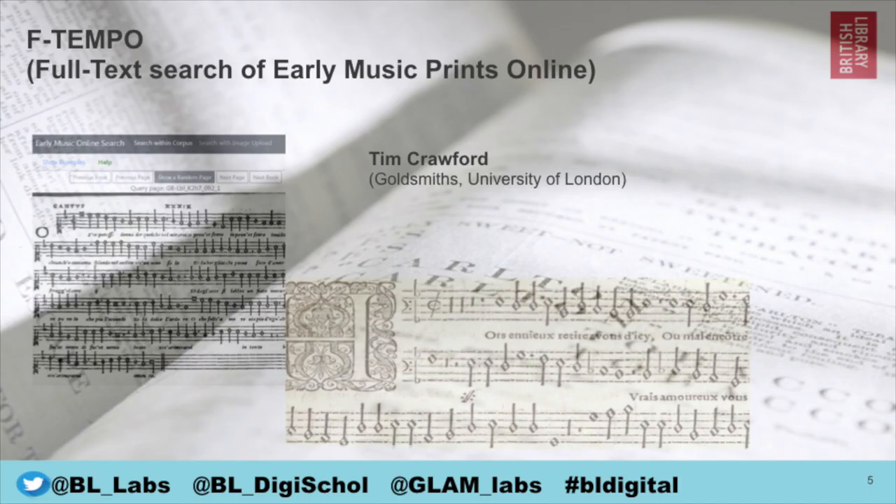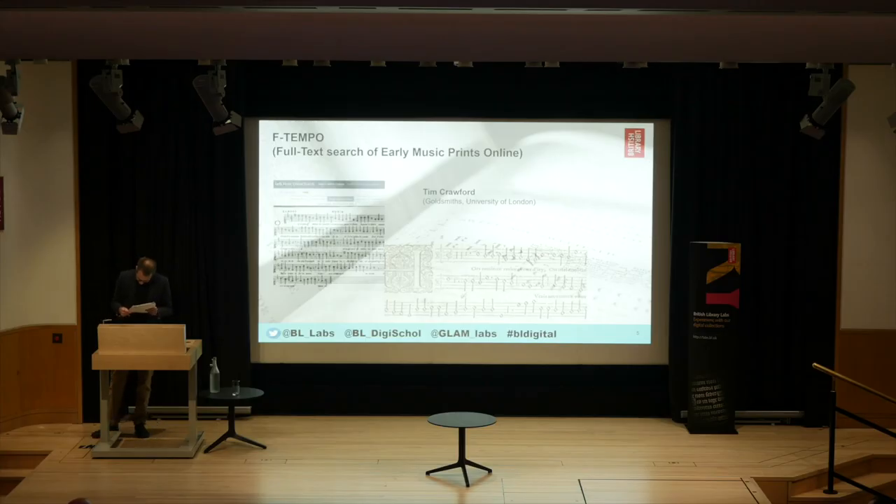Next we have F-Tempo — a full text search of early music prints online — by Tim Crawford at Goldsmiths. It's a publicly accessible online resource linked to a remote database of a large collection of early printed music, based on the British Library's Early Music Online collection. This allows a user to search within a few seconds across 60,000 pages for similar music content, based upon a page image optionally captured using a mobile phone. F-Tempo offers for the first time flexible content-based full text searching of a large and growing collection of digital images of Renaissance and early Baroque music distributed amongst the world's music libraries.